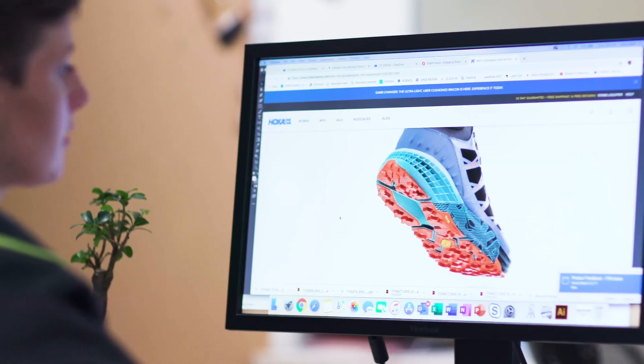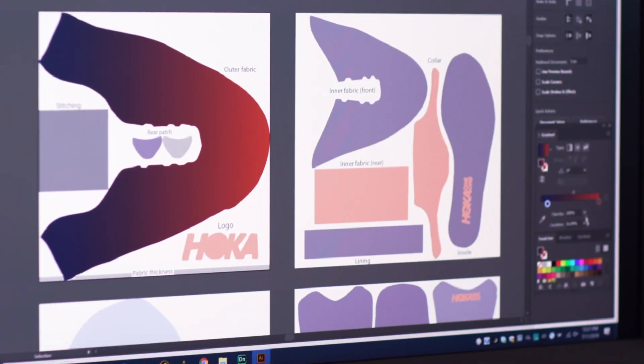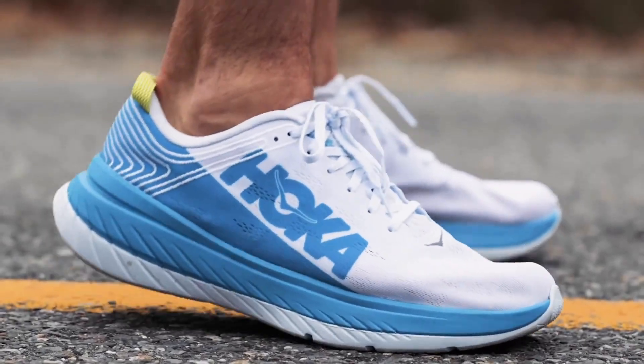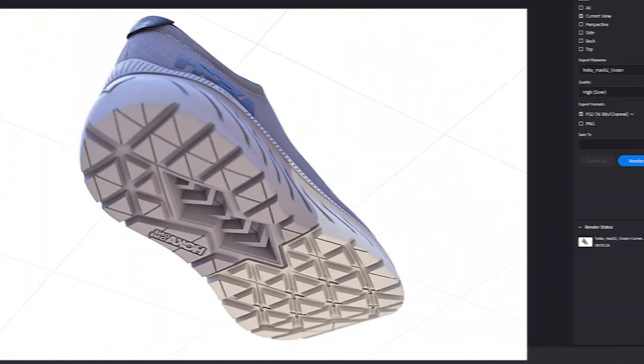We had a person on our packaging team that had already embraced a very early version of Dimension, and we have an entire group of designers who have been using Adobe products, and what's amazing about Dimension is just how seamlessly it integrates into their workflow. So what 3D allows us to do is really start to describe shoes and apparel the way that they're intended to be described.